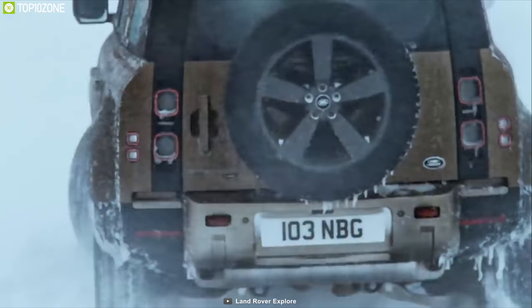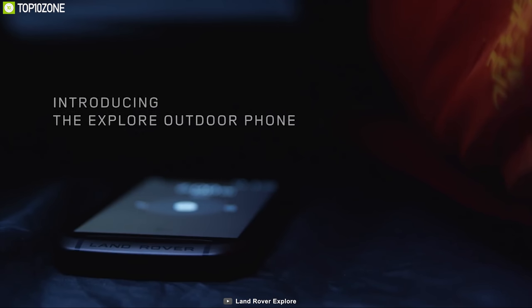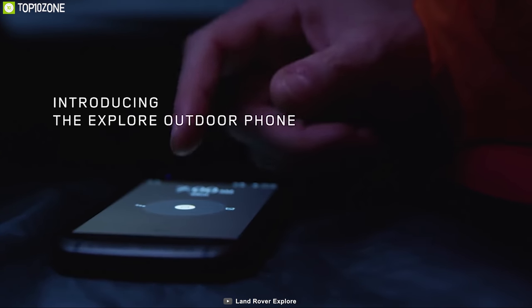In the world of off-road vehicles, Land Rover is a renowned brand. Now meet their rugged phone, the Land Rover Explorer, which is specially designed for outdoors.